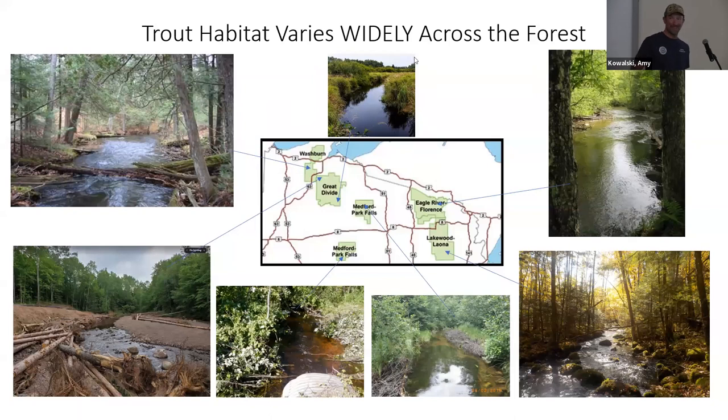Excuse me — I got COVID really bad three weeks ago and it's killed my voice, so excuse me if I have a cough. Trout habitat varies very widely on the forest. It's a huge forest, as you can see from the map. I work out of Park Falls, which is right about here on the West Zone. If you go to the Park Falls or Medford area, you might run across a trout stream that looks tannic, pretty warm, covered in tag alder, and very low gradient — no big boulders or cascades. It doesn't look impressive, but it grows some nice fish.